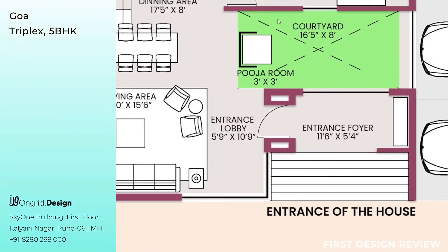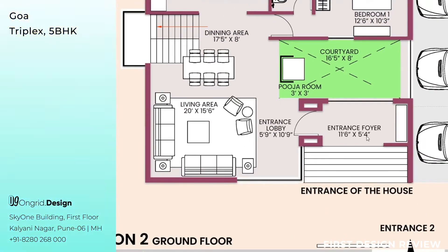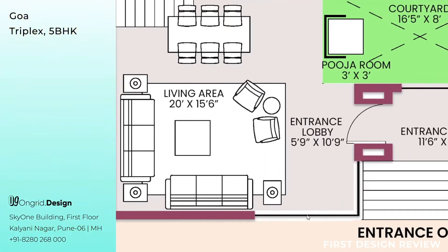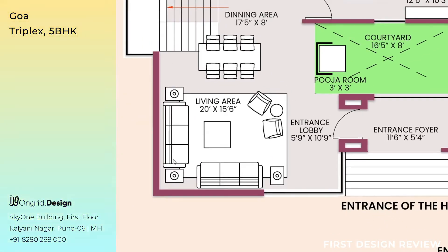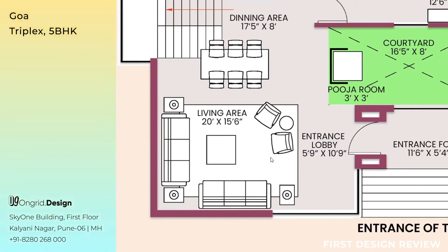Looking ahead, the courtyard measures 6 feet 5 inches by 8 feet, and there is a puja room measuring 3 feet by 3 feet as per your requirement. The courtyard and entrance foyer are divided by a screen — a feature element making the entrance foyer look attractive from outside, creating a beautiful first impression, and beautifying the courtyard from inside. From the entrance foyer, walking towards the left is the entrance lobby measuring 5 feet 9 inches by 10 feet 9 inches, leading to the living area measuring 20 feet by 15 feet 6 inches. The living area has a 3+3+1+1 seating — 8 people can sit at a time — with side tables and a center table.